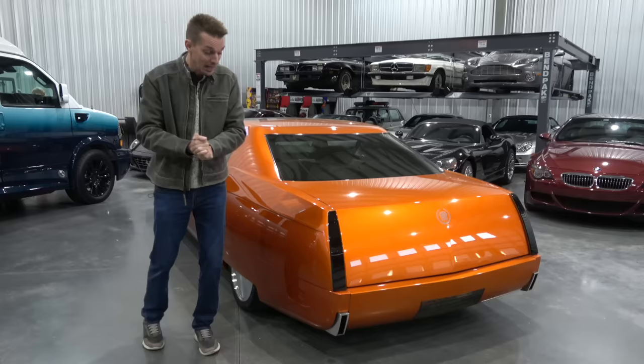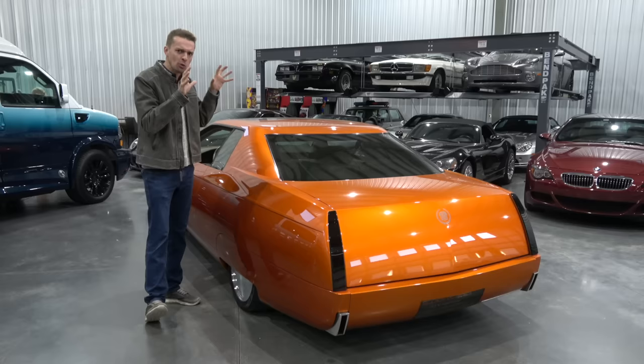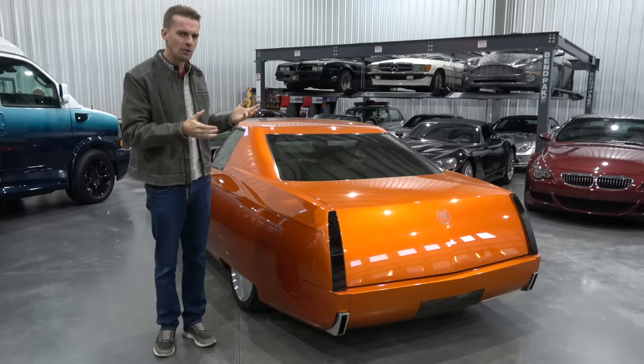Today I'll give you a tour of this Eldorado, show you how extremely crazy customized it is, show you why it's not drivable, and then I'm going to have it flatbedded to the Car Wizard so he can look it over and hopefully help me make this car a lot more usable. So let's start the tour.